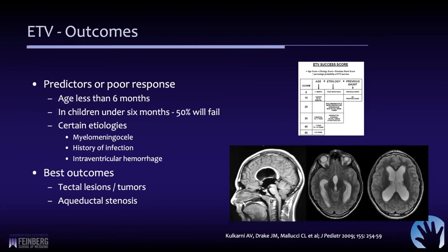For children under six months, the results are not as good — at least 50% of those kids will fail. Certain etiologies like myelomeningocele, history of infection, or intraventricular hemorrhage are much less likely to work. But in conjunction with choroid plexus coagulation, these may have a better outcome. The best case scenario is a child with a tectal tumor, pineal tumor, or aqueductal stenosis, where up until the point when things closed off, their CSF circulation was normal. If you can restore that circulation into the subarachnoid space, then it generally will work.